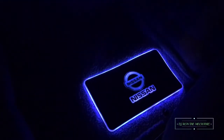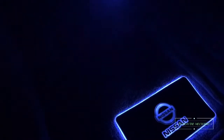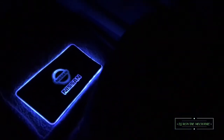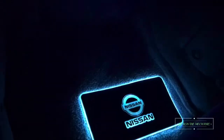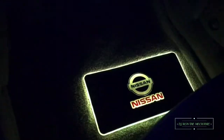Let me turn the mats on for y'all real quick. Tell me what you think about that. And of course they are multicolored too. Y'all see that? I got some more remotes up in here — gotta find it.